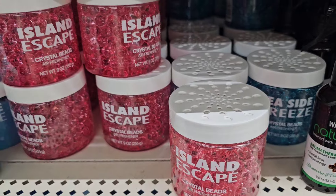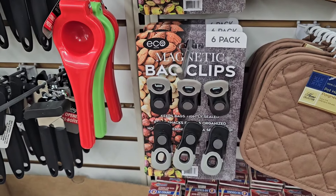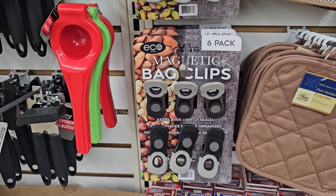The beads are new — they have the beads in both scents. These have been in the YouTube streets for a minute and they're just now making it locally.